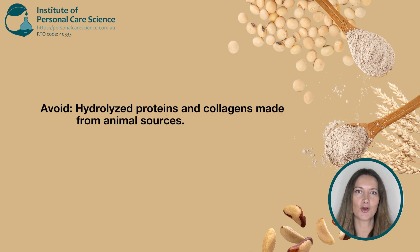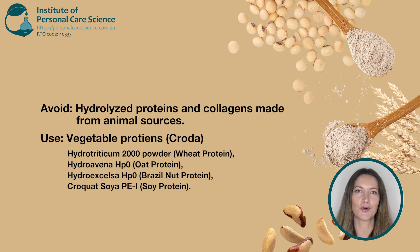Watch out too for hydrolyzed proteins and collagens made from animal sources. These used to be the go-to for adding moisture and structure, but now there's plenty of plant-based options. Crota do a great range of vegetable proteins like soy, oat, wheat and brazil nut. Just make sure to check with your chosen supplier if you're unsure.